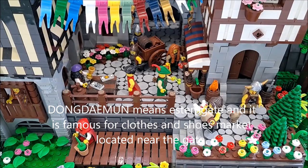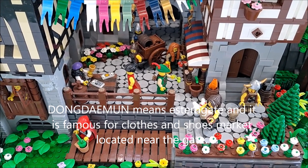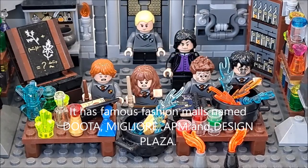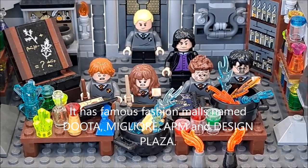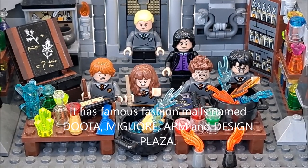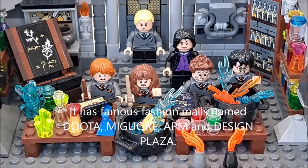Dongdaemun means eastern gate and it is famous for the clothes and shoes market located near the gate. It is famous for fashion malls named Doota, Migliore, APM, and Design Plaza.